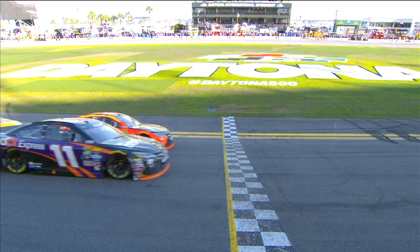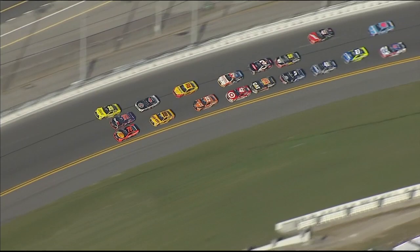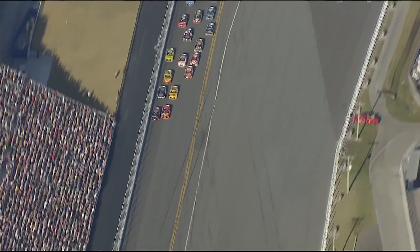The first Daytona 500 was decided in a photo finish. Look at that — wow, inches. Great move to go to the outside, take that push from Kevin Harvick. Now this is a gutsy move right here — you've got your teammate trying to block you. We talked about teammates and alliances, but I tell you what, there was no alliance right there. Denny Hamlin wanted to win the Daytona 500.